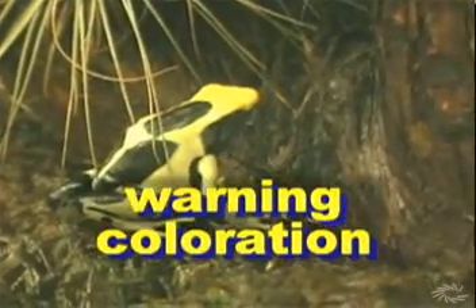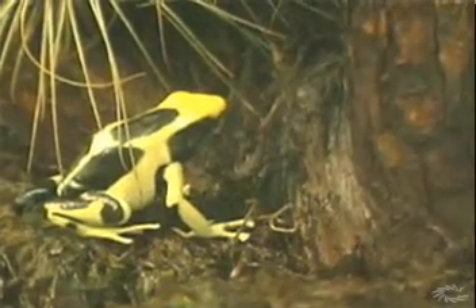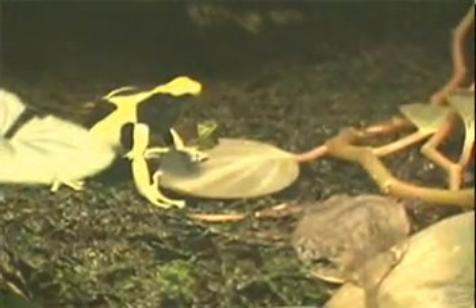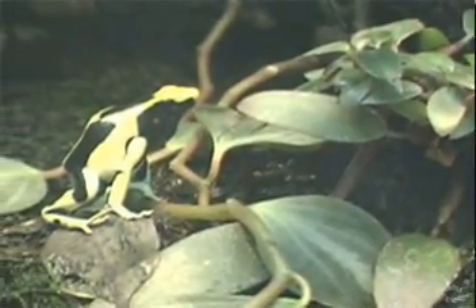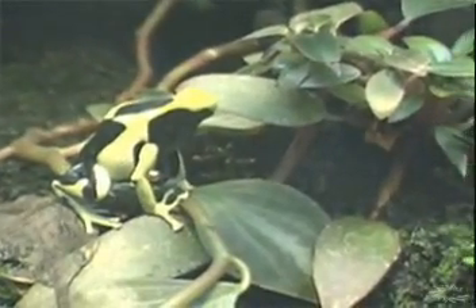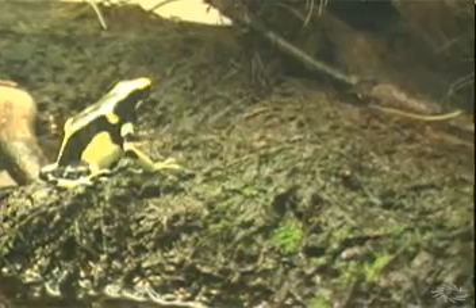Here's a little critter that benefits from what scientists call warning coloration — another kind of adaptation involving color. Our flashy friend here, a poisonous, foul-tasting frog from South America, uses color to be seen rather than to hide. Such frogs have bold markings and bright colors that warn birds and other would-be predators to leave them alone.